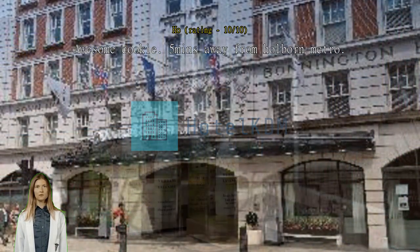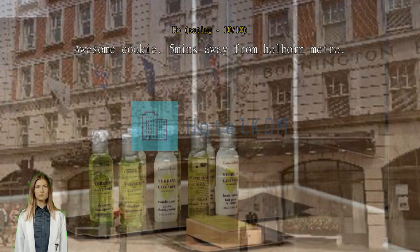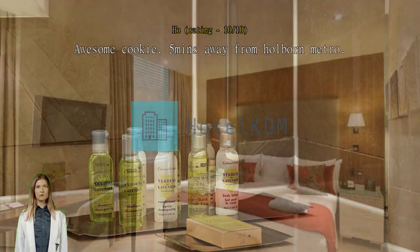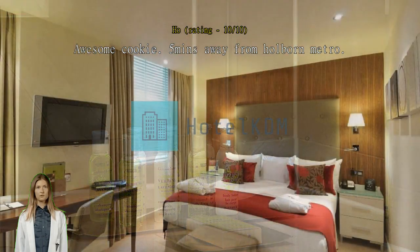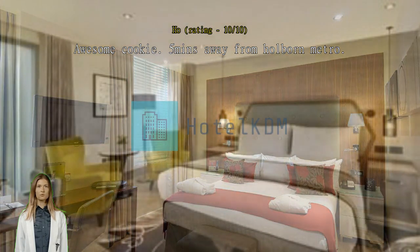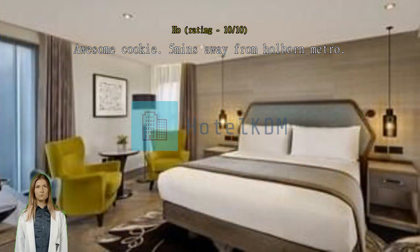Clean rooms, great staff and awesome warm cookie that I'll look forward to on every DoubleTree stay in future. Air con, Wi-Fi and TV were working well during my four nights stay too. It's only 5 minutes walk away from Holborn Metro, 5 minutes walk to the bus to London Bridge, 15 minutes walk to Oxford Street or one station by Metro. It's also very near to London Euston, 15 minutes walk. Recommended area to stay without burning the pockets.